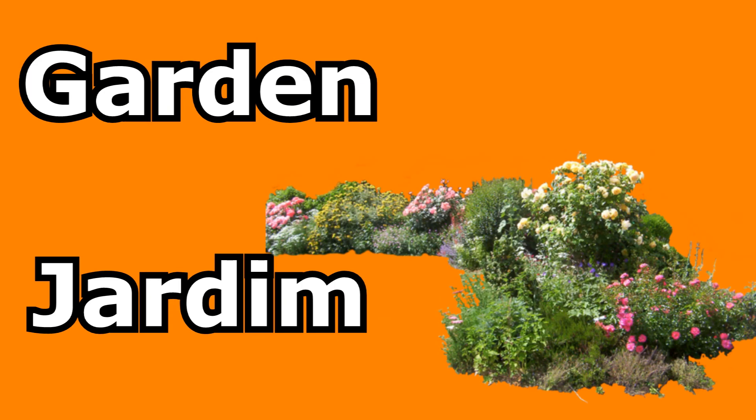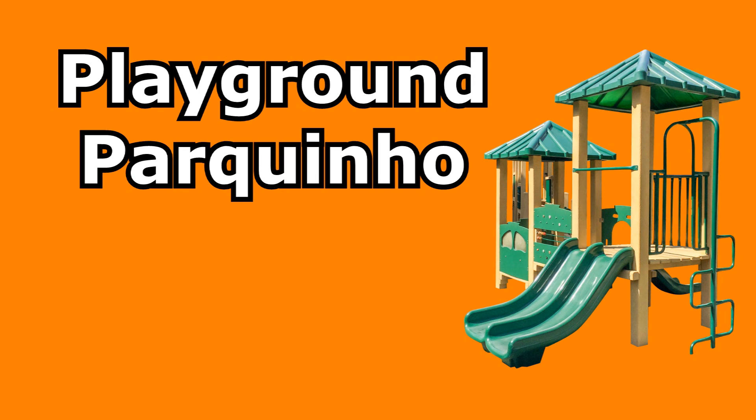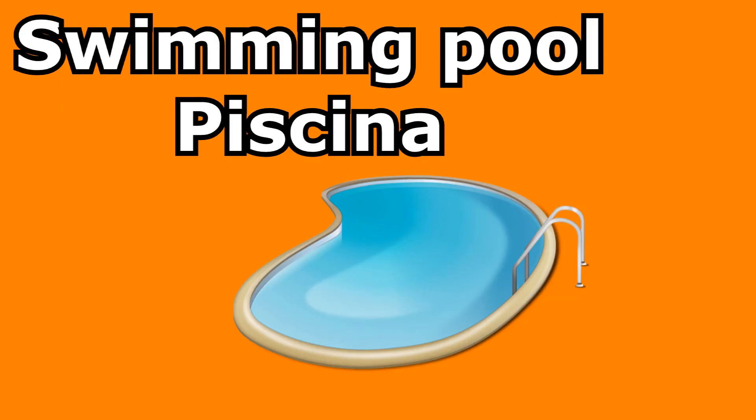Backyard — quintal. Garden — jardim. Playground — parquinho. Swimming pool — piscina.